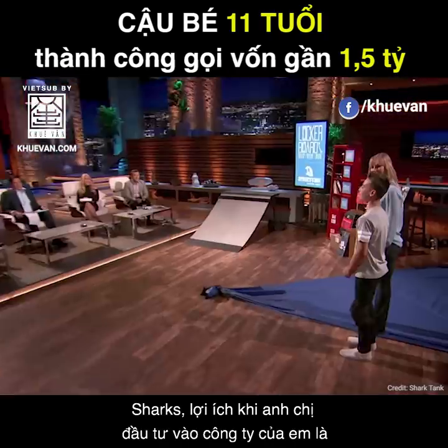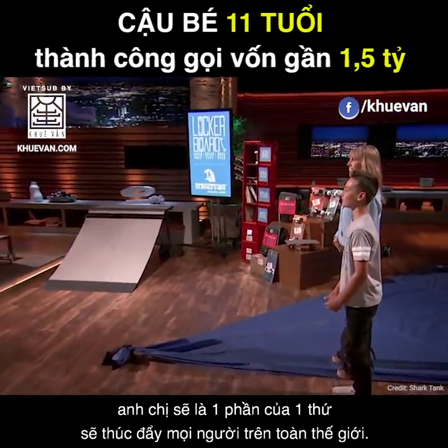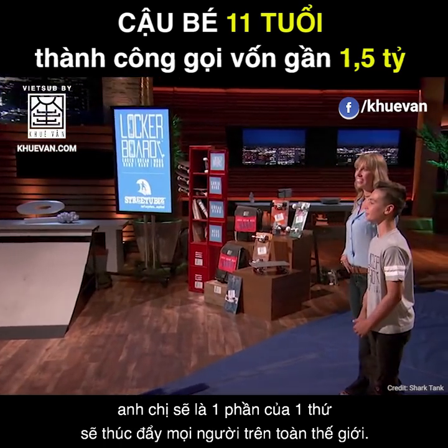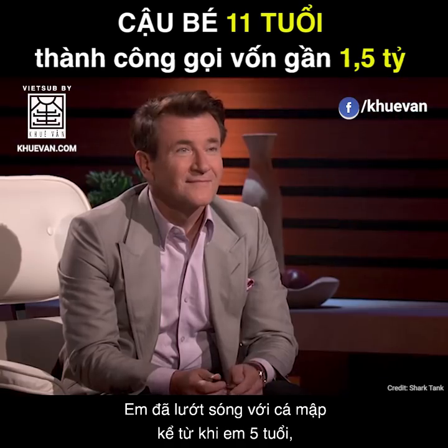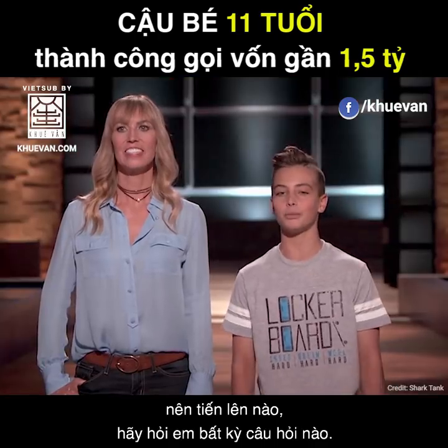Sharks, the benefit of you investing in my company is that you'll be a part of something that has been inspiring people all over the world. I've been surfing with sharks since I was five years old, so go ahead — hit me with some questions.